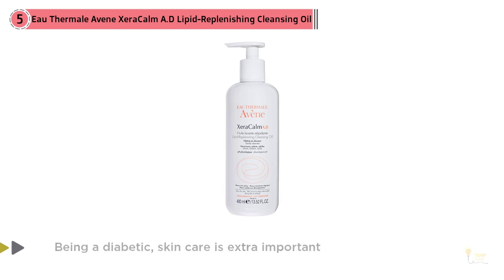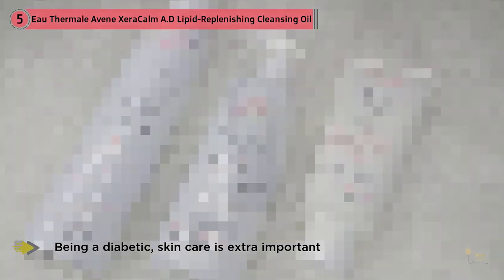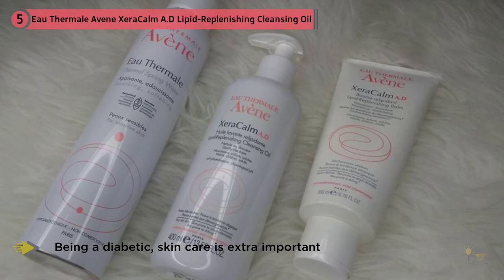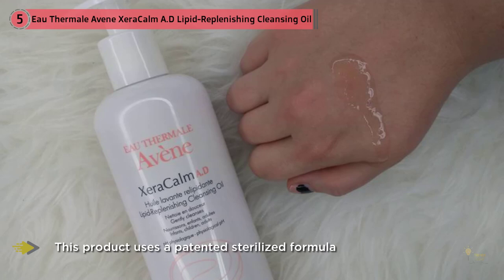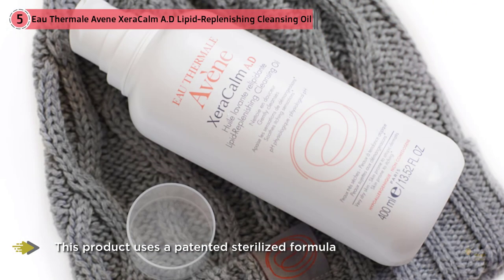My dermatologist told me to use this after my shower, followed by using the lotion all over my body. Since using this, my skin is as soft and supple as it was in my teens. Being a diabetic, skin care is extra important — I recommend this collection of skin care products as the best in the world.